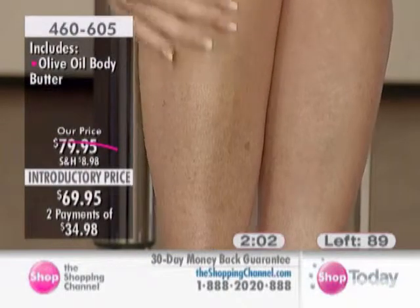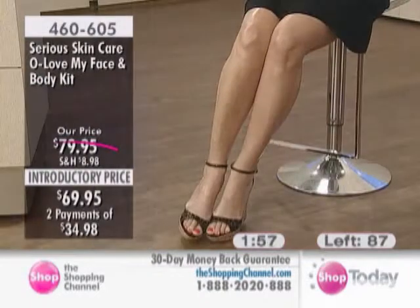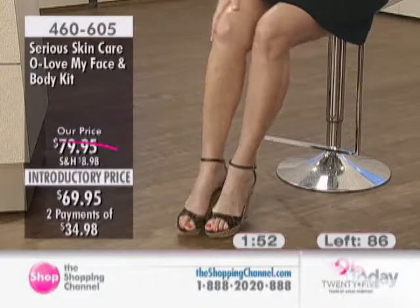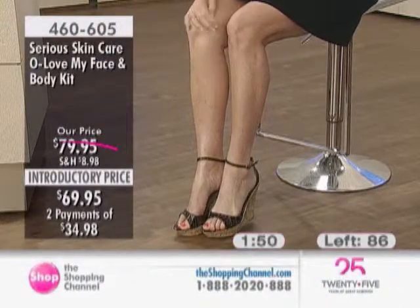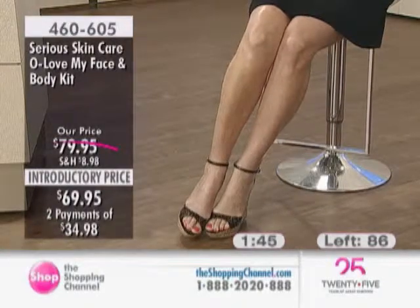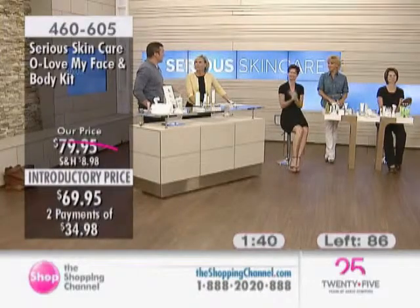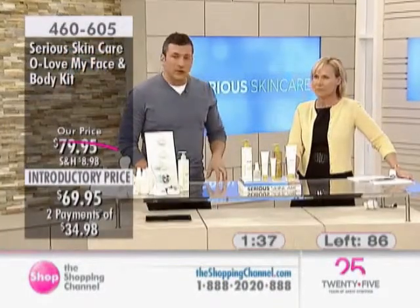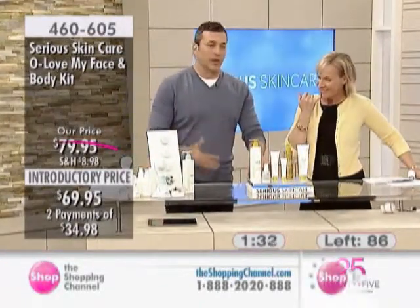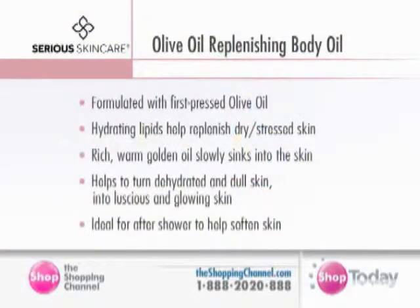Of all the products we have in our skincare line, the founder Jennifer Slavin Stallone — her husband Sly — this is his favorite regimen. Sly tends to show a lot of his body, his muscles. The point is he uses this to care for his body. He's in his mid-60s and looks amazing. He's filming in New Orleans and we have kept his hotel supplied with olive oil products because he's using it on a regular basis. So it's great for guys.